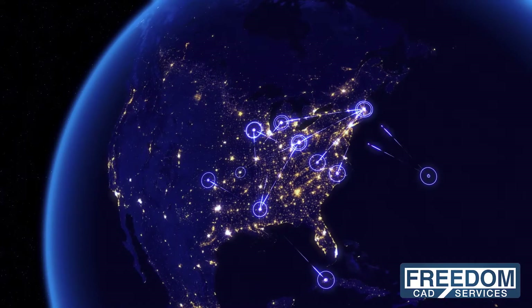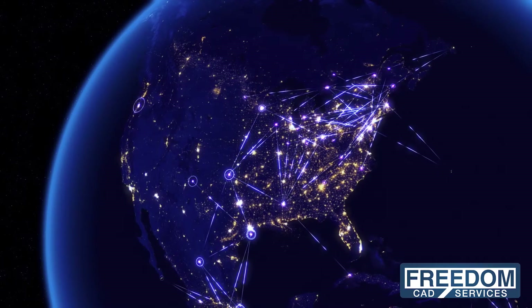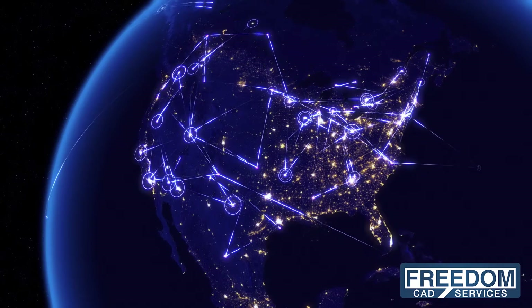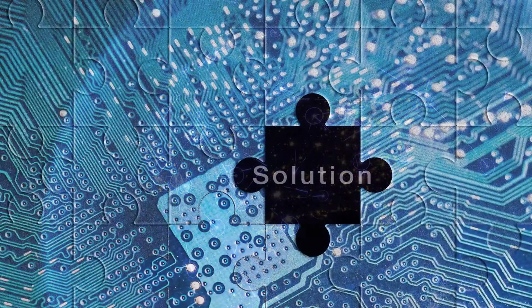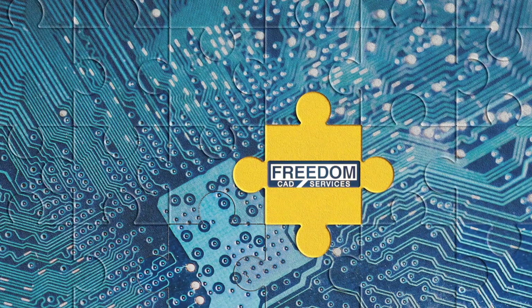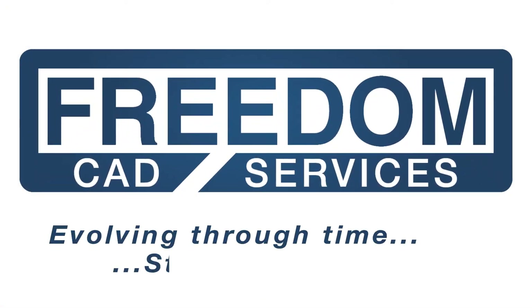FreedomCAD's expert resources provide scalability and offer expedited deliveries to reduce the design cycle and help you get your product to market quickly. Evolving through time, striving for perfection — count on FreedomCAD to bring you the solutions to solve the puzzle of your design challenges.